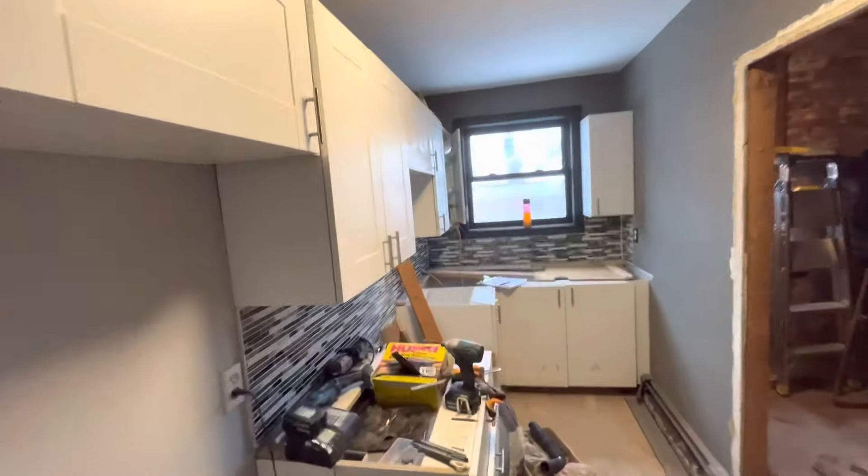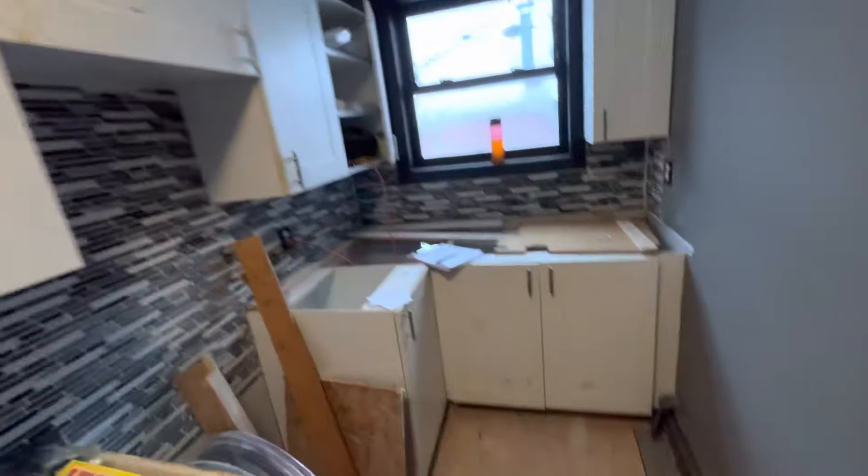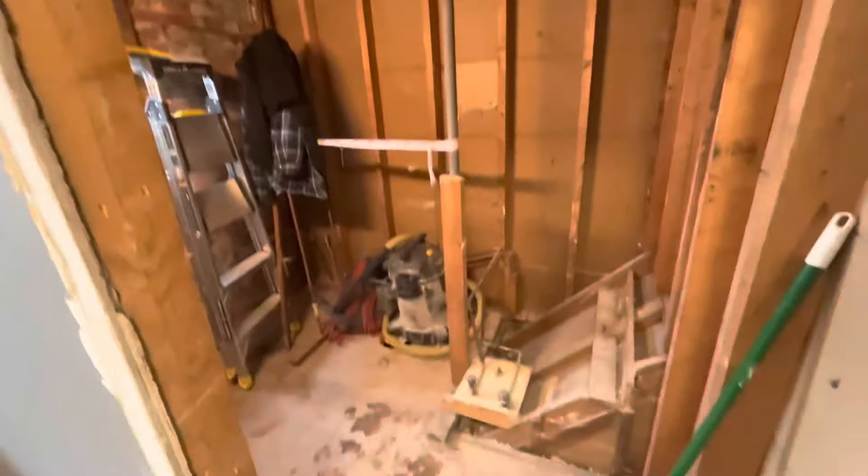Here we have the kitchen. The previous tenant was some sort of drug dealer, making some sort of concoctions — stained all the faces of the cabinets.